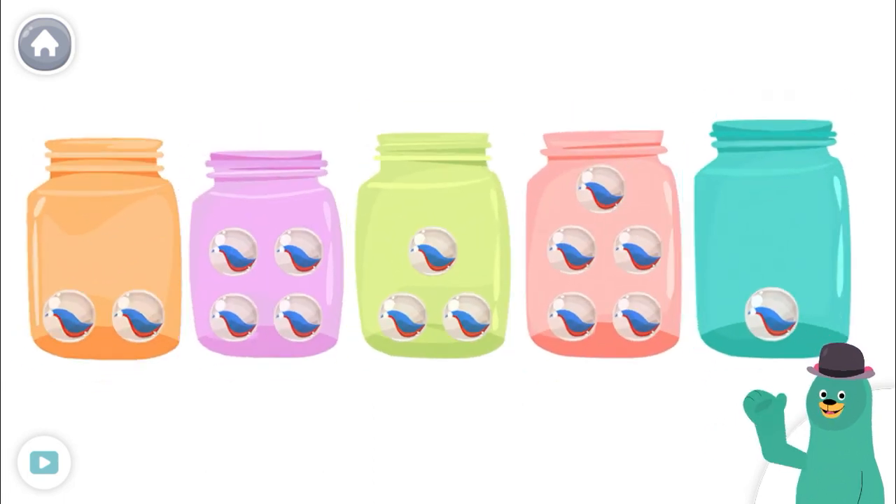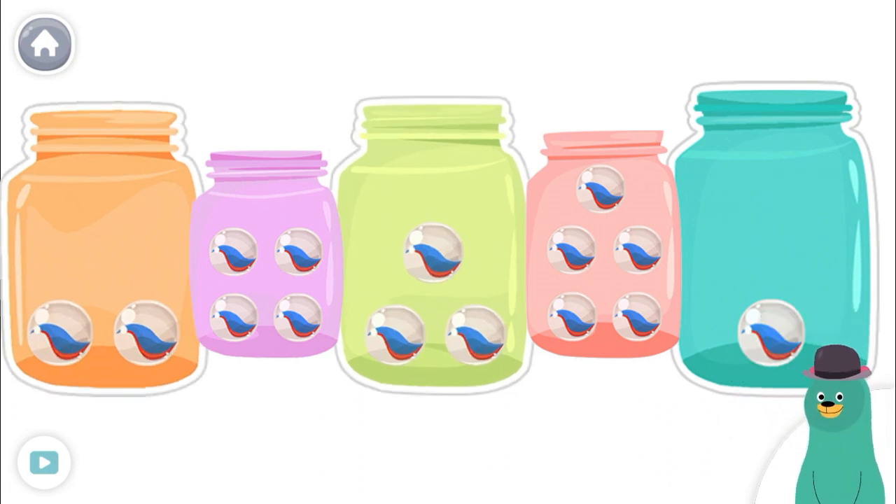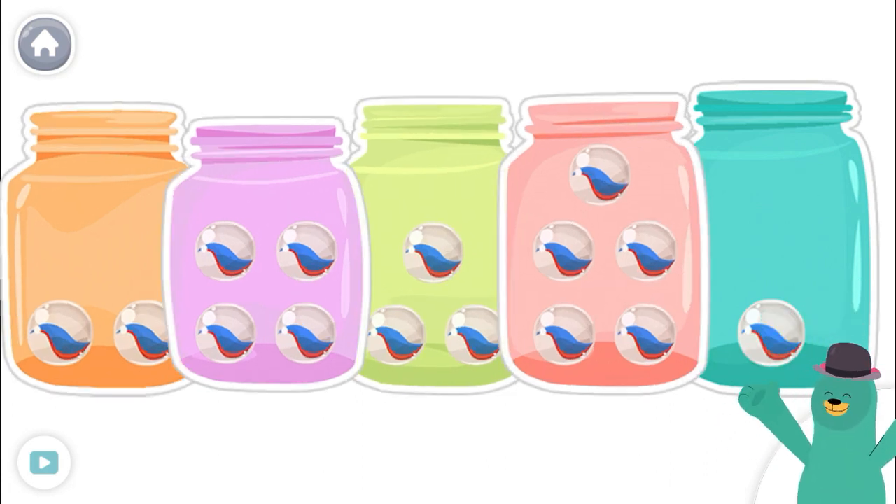The jars are not in order. Tap the jars in order from least to greatest number of marbles. One, two, three, four, five. Good job!